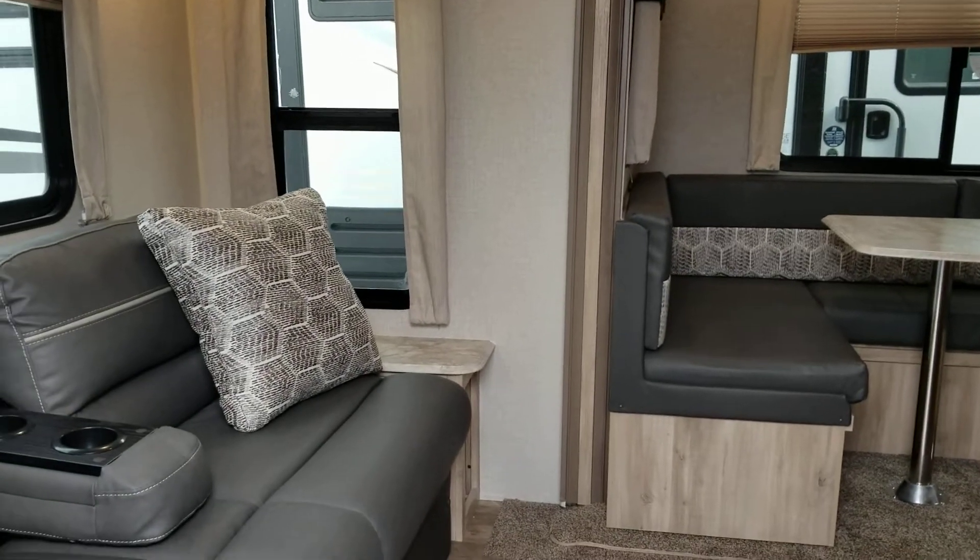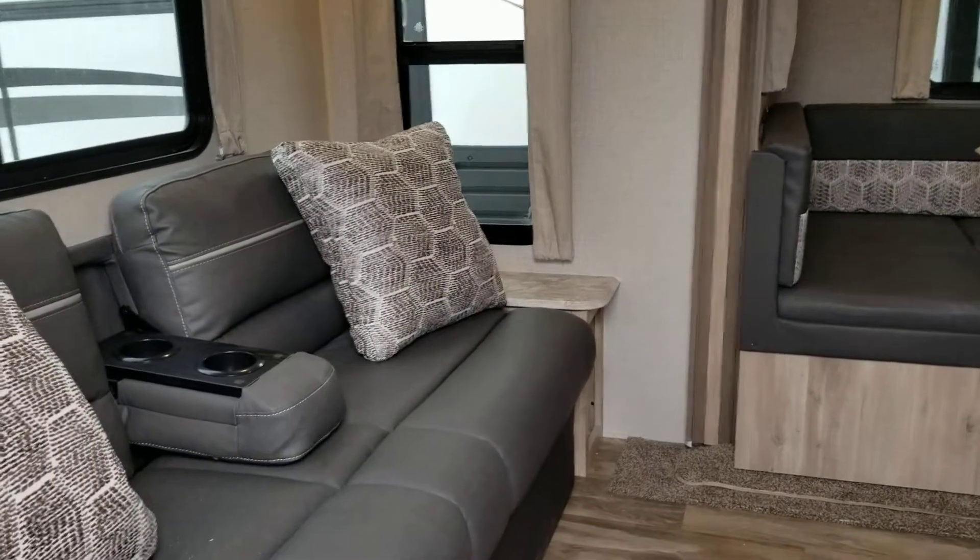This is Deborah at Primo Trailer Sales. Today I'm showing you the 231 MKS.